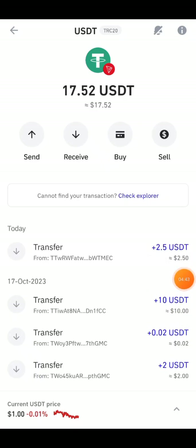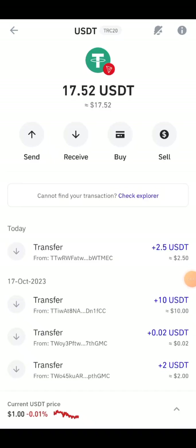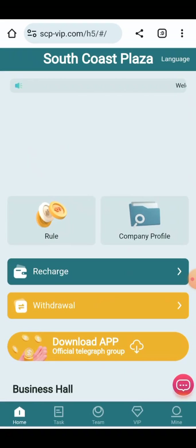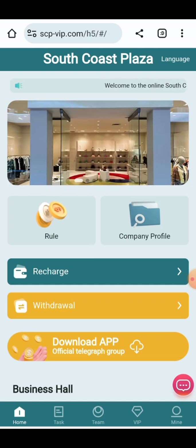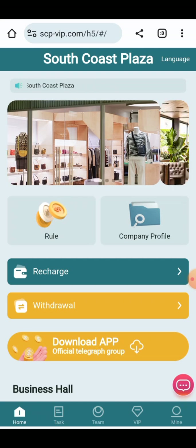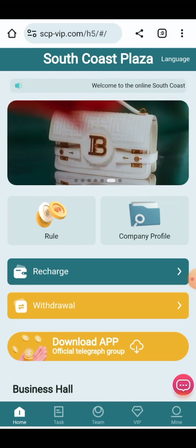Here you can check 2.5 USD has been received successfully into my account. It is a great site giving instant cash into your account, and you can make your money successful on a daily basis. Friends, if you like this video, please subscribe to my channel, press the bell icon, and join this site for earning.